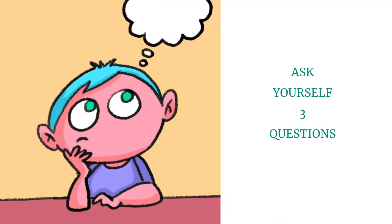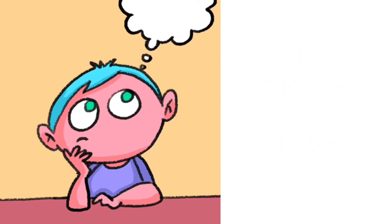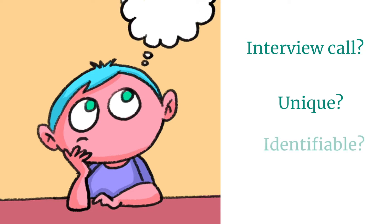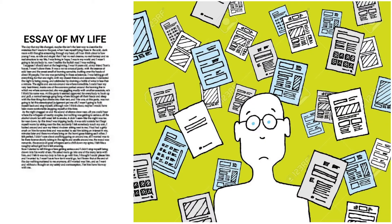Now look at your resume and ask yourself these three questions. Would this resume get you the interview call for the job you've applied for? Is it unique enough? Is it easy for the recruiter to identify that your profile stands out? Or is it a seven-page letter that lists out everything you've done so far in your career, which may or may not be related to the job advertised?